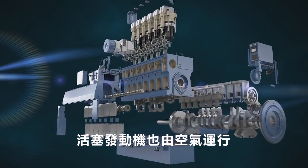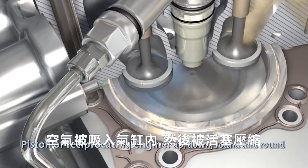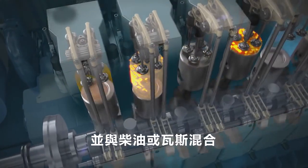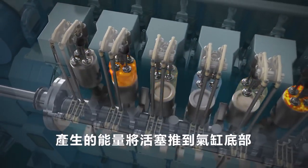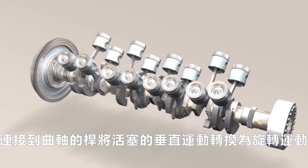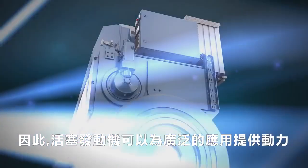A piston engine also operates by air being compressed and mixed with fuel. Air is drawn inside a cylinder, then compressed by a piston and mixed with either diesel or liquefied gas. As the mixture ignites, the energy created pushes the piston to the bottom of the cylinder. The piston then returns to the top in a continuous process. Rods connected to a crankshaft convert the vertical movement of the pistons into a rotating motion.